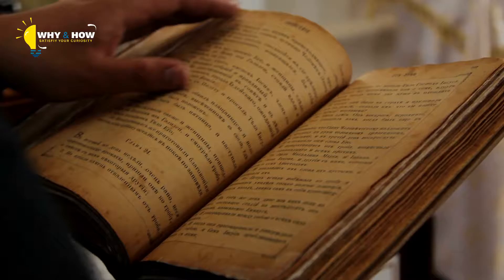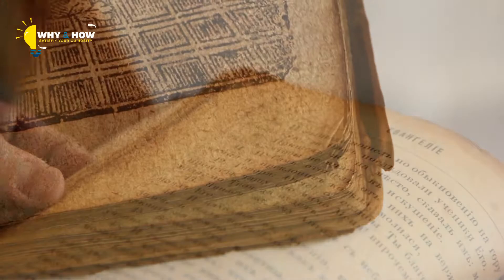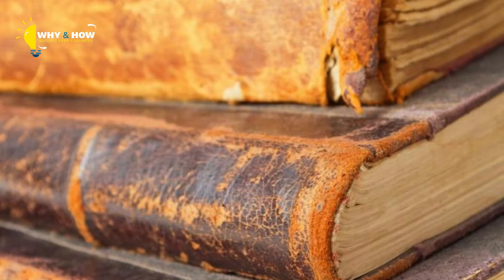Because this seemed absolutely shocking, they decided to do a little bit of research. They found that books bound with skin were actually quite popular in the 17th century. It is called Anthropodermic Bibliopegi. It was often done on anatomical textbooks.